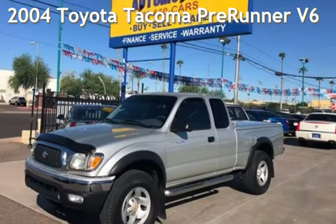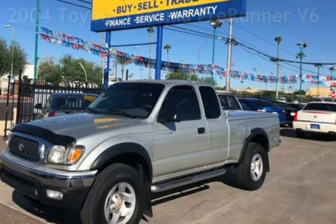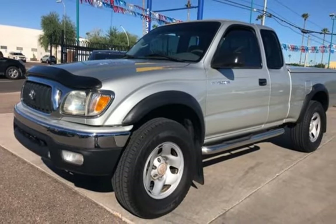Presenting a pre-owned 2004 Toyota Tacoma PreRunner V6. This two-door truck has a six-cylinder, 3.4-liter V6 engine, with rear-wheel drive and an automatic transmission.